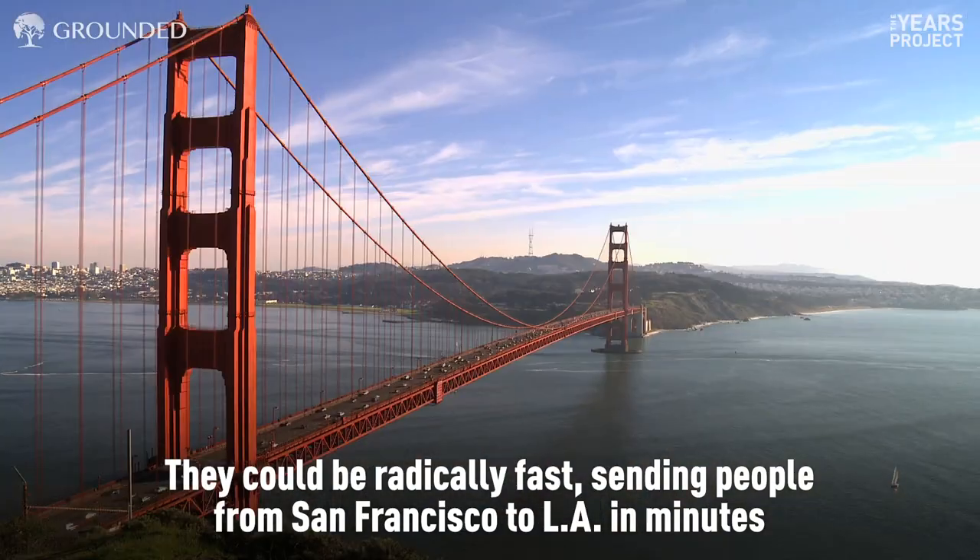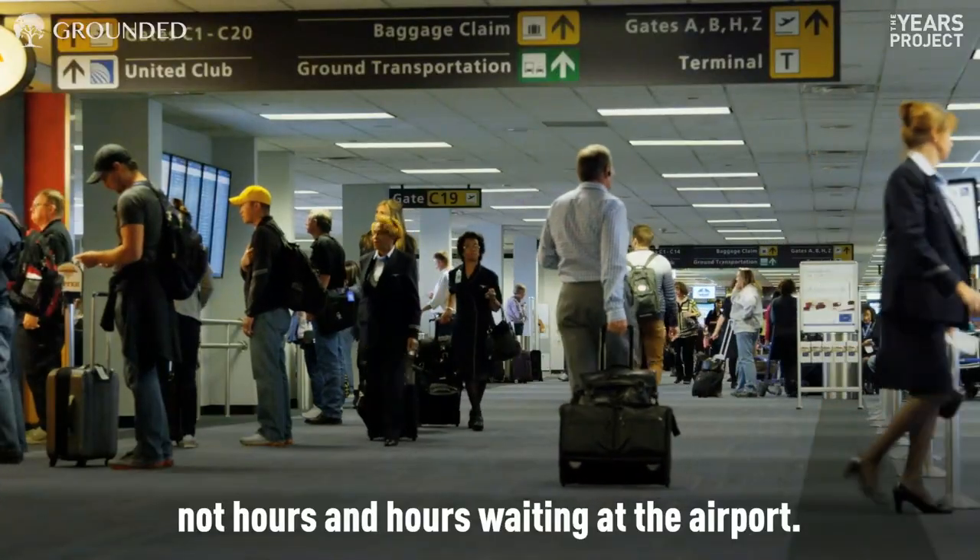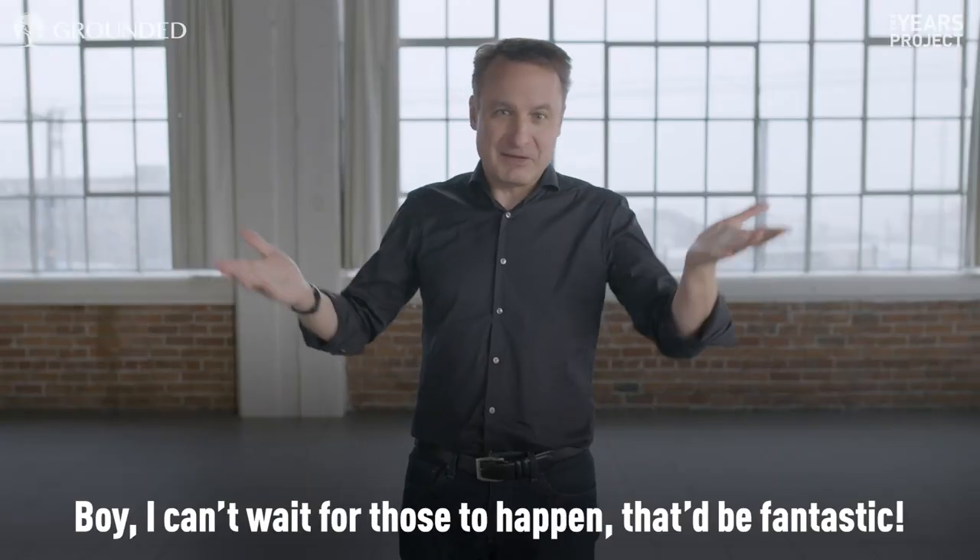They could be radically fast, sending people from San Francisco to LA in minutes — not hours and hours waiting at the airport. Boy, I can't wait for those to happen — that'd be fantastic.